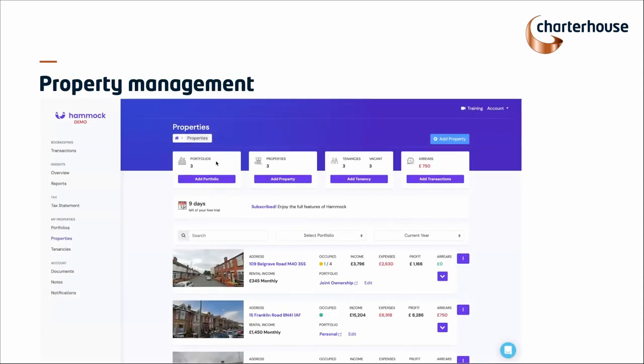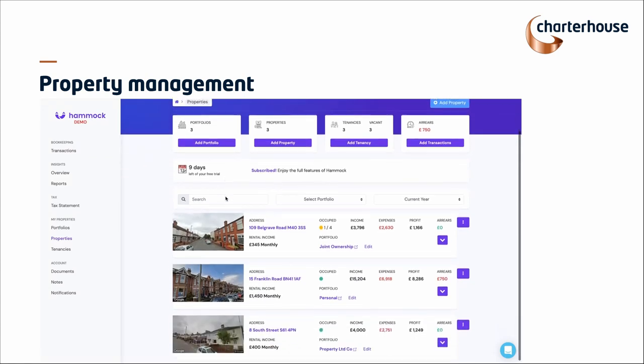So this is Hammock. This is obviously pre-populated, but one thing I'd just add: if you're a Charterhouse client, we do the full onboarding and support for you. We will help you get your bookkeeping set up. Obviously when you first sign up to Hammock, the data isn't there — it's all blank and needs to be added in. We will do that session with you. It takes only about an hour, and then all of your data can be put into Hammock and it will look just like this.